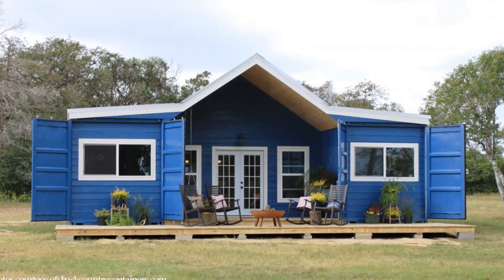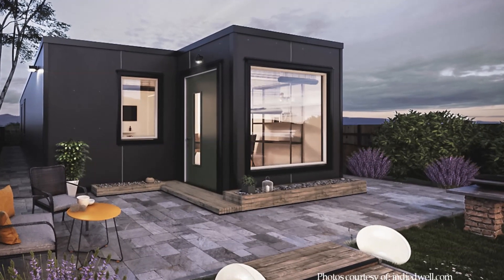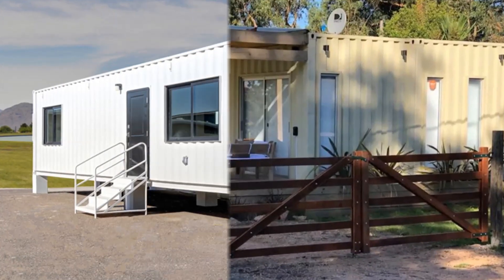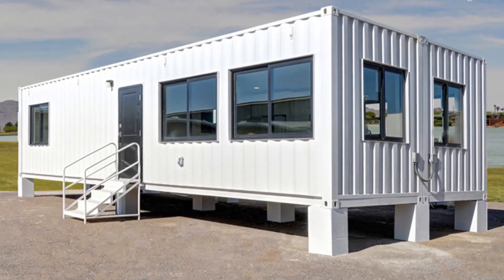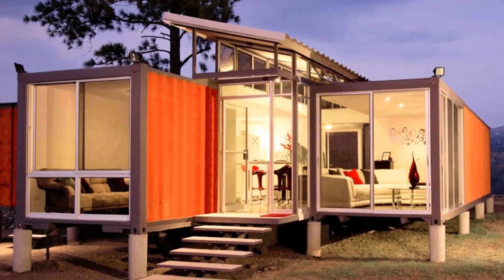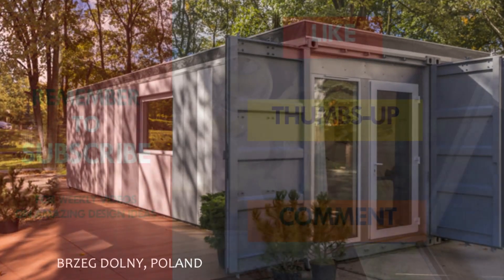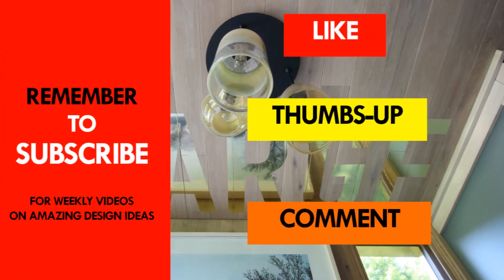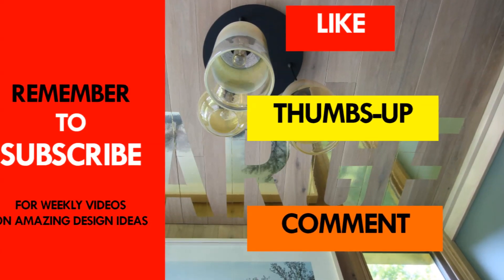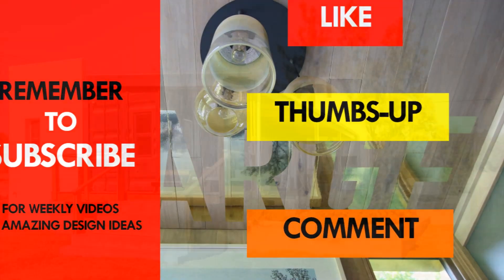Do you have a shipping container home that you feel is left out and fits in this collection? From this collection, which is your most ideal container home built using two 40-foot shipping containers? Kindly give us your opinion by posting in the comments section below. If you like our videos, please give us a thumbs up, which will immensely help our channel to grow and reach many viewers.